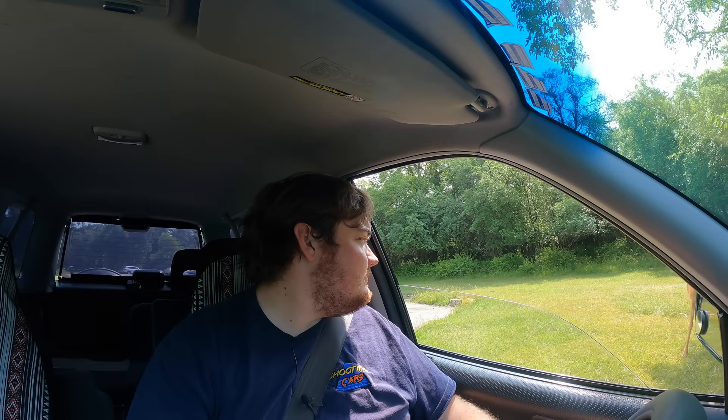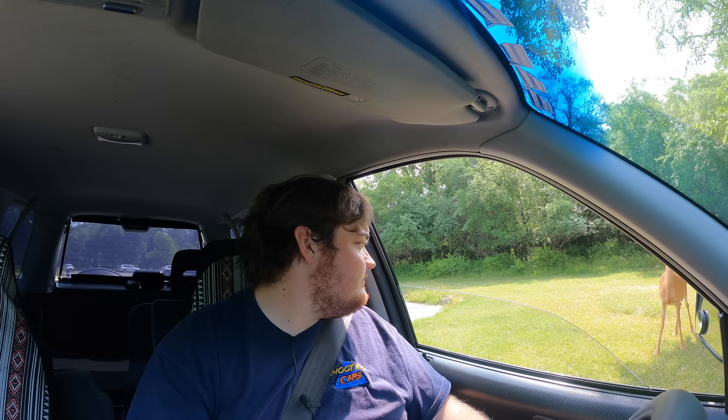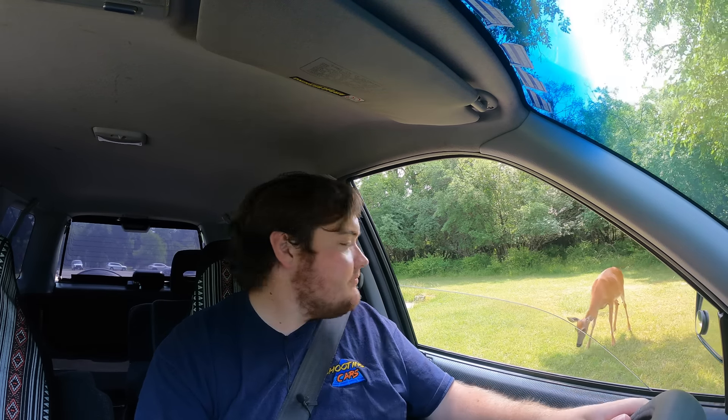Hey buddy. Are you interested in a Honda CR-V? No? All right. Suit yourself.